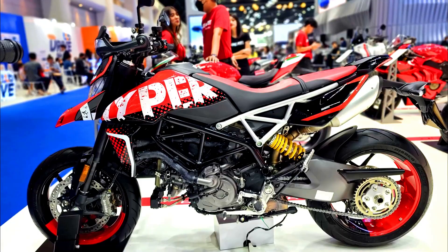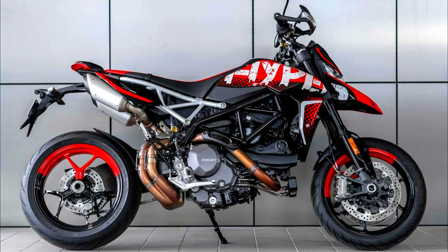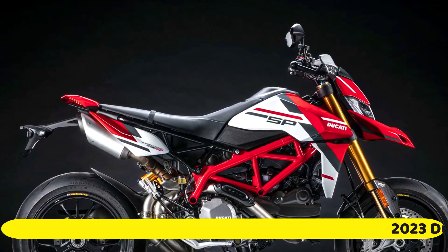Ducati offers the Hypermotard in three unique packages: the basic 950, the RVE, and the SP. Each package is fundamentally similar, while the RVE and SP add some unique goodies.